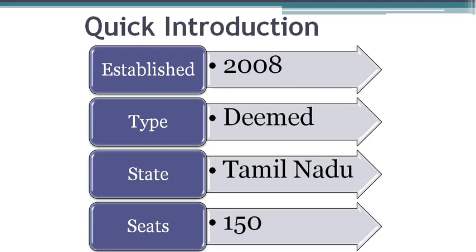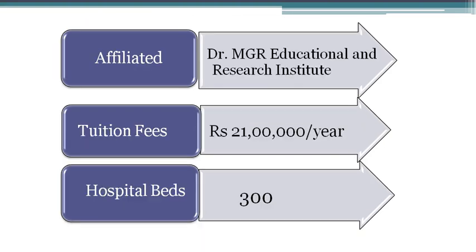ACS Medical College is one of the deemed medical colleges in Tamil Nadu State. It was established in the year 2008. The total MBBS seats available in this medical college is 150. The tuition fees for this medical college is 21 lakhs per year. This medical college is affiliated to Dr. MGR Educational and Research Institute, Chennai.